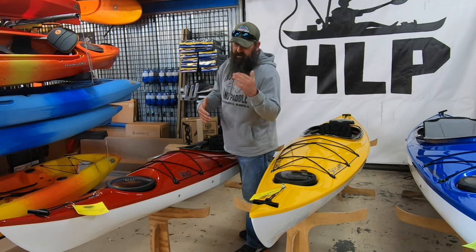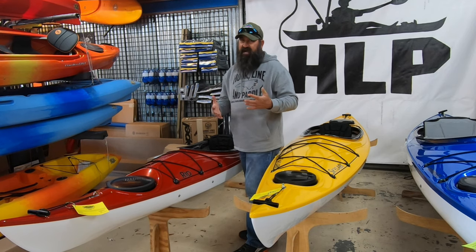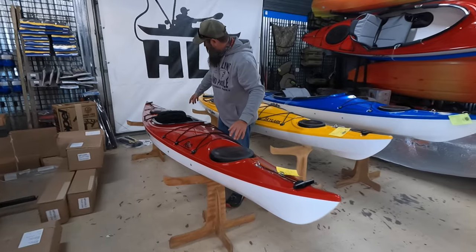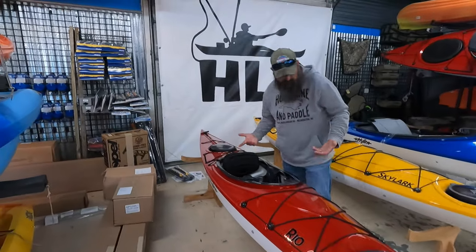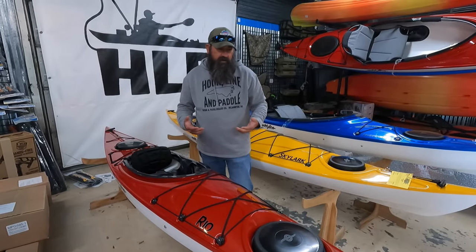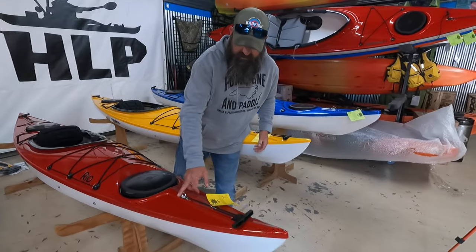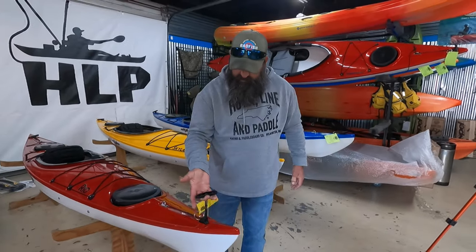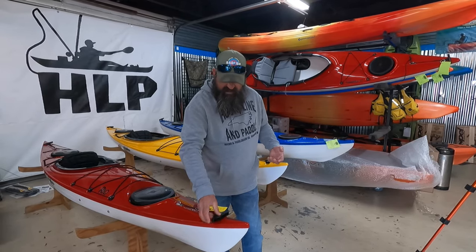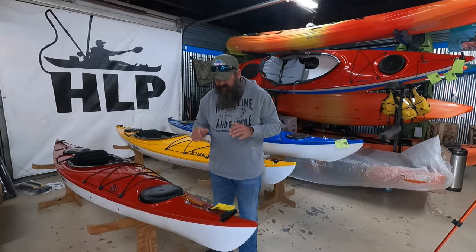With the Rio at 11 foot, you get a very sharp bow entry, which makes the kayak very efficient. They give you dry storage in the bow, dry storage in the stern, and plenty of deck rigging to strap down the stuff you need for a day. There's a really cool handle system where they put it on a bungee, so you can pick it up and carry it with ease, but when you put it down, it retracts nice and low-profile out of the way.